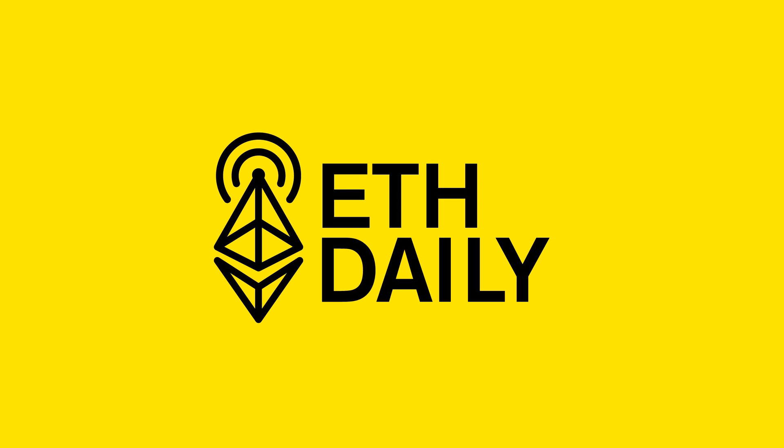Welcome to ETH Daily, a daily briefing on the latest in Ethereum. Uniswap introduces Permit 2 and Universal Router contracts, MetaMask Portfolio adds NFT price estimates, DeFi Saver releases its first perpetual strategy, and Coinbase Wallet adds support for a Mumbai faucet. All this and more from ETH Daily starts right now.